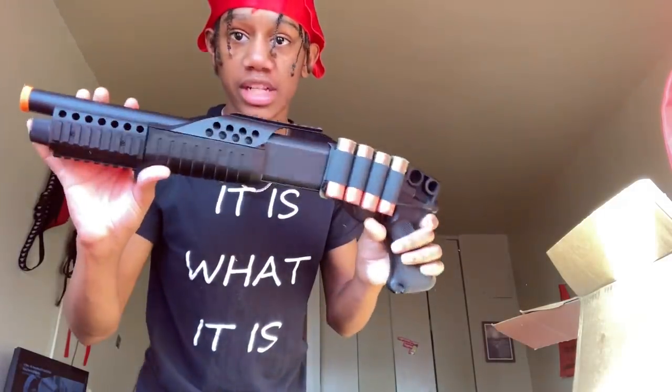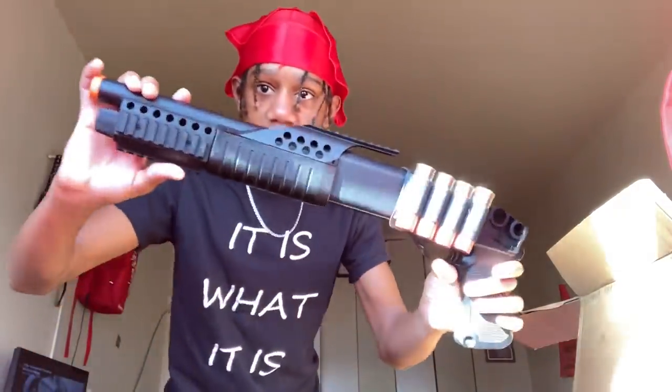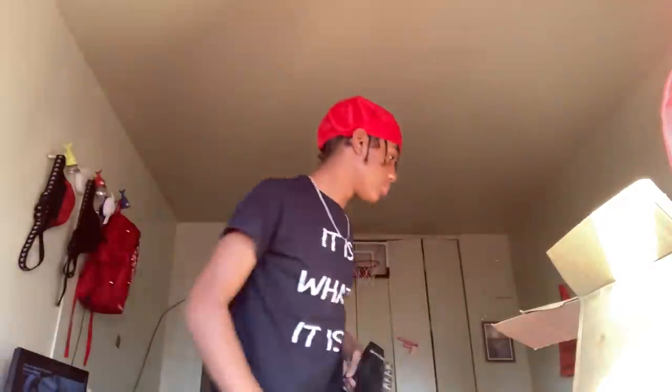Next we got this shotgun — this one was actually cheap, it was 29.95, so basically 30 dollars. Why is everything .95? 29.95 for this shotgun right here.